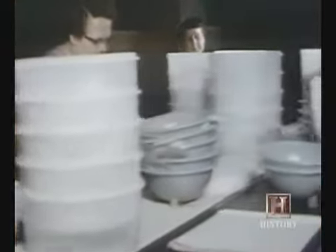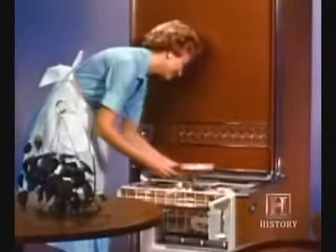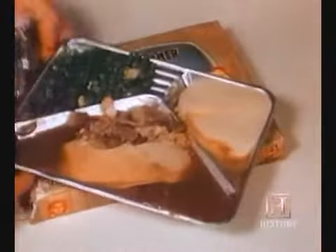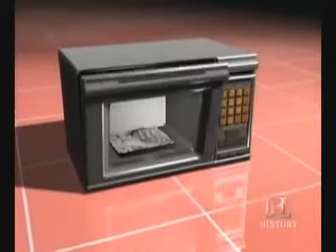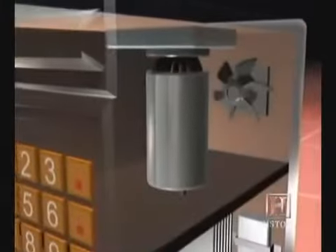Tupperware and other container manufacturers needed to develop new technology in the late 1970s when the microwave oven entered the kitchen. The conventional aluminum tray and the microwave oven were a particularly bad match. There was nothing inside the oven cavity to absorb the microwave energy, so if you put metal in, it reflected back to what's called the magnetron — the component that generates the microwaves. The waves would reflect back, heat it up, and burn it out.